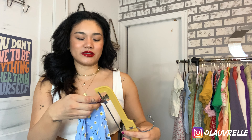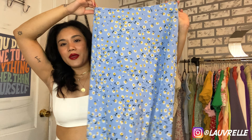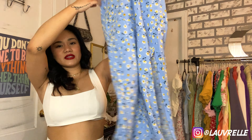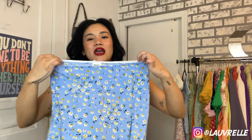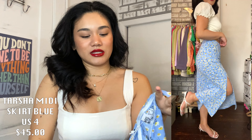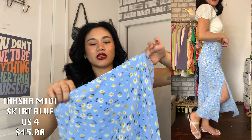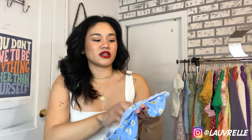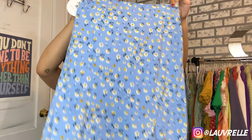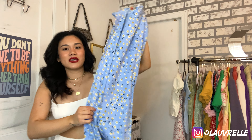I had to pick up a midi skirt — it was one of the first things I saw on the website. It's this beautiful baby blue midi skirt with a side split. It's super cute, girly, and really stretchy. I got it in a size 4, though I honestly could have gone with a size 2 for a more snug fit at the waist. This is the Tarsha Midi Skirt in Blue — I think it would pair perfectly with that yellow top.